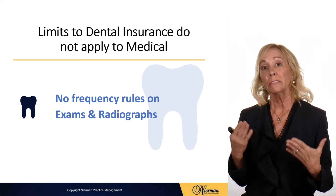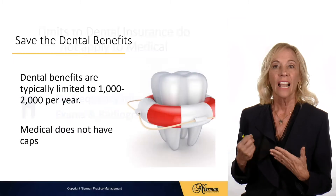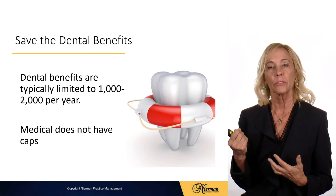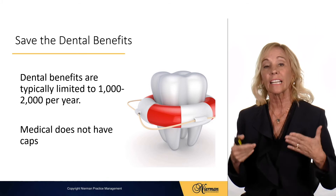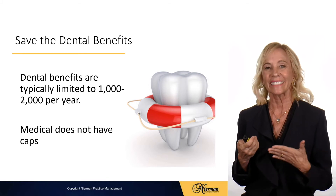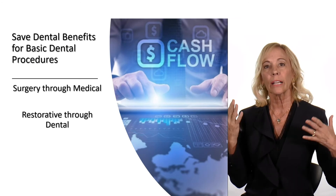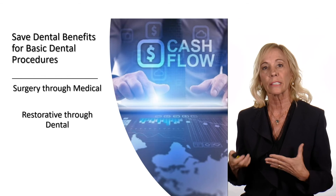There's no frequency rule on exams and radiographs with medical insurance. Medical billing is going to help save the dental benefits for dental procedures, and medical typically doesn't have caps such as a $1,500 per year limit like dental does. This way you can in many cases provide surgical procedures through medical and the restorative part through dental.